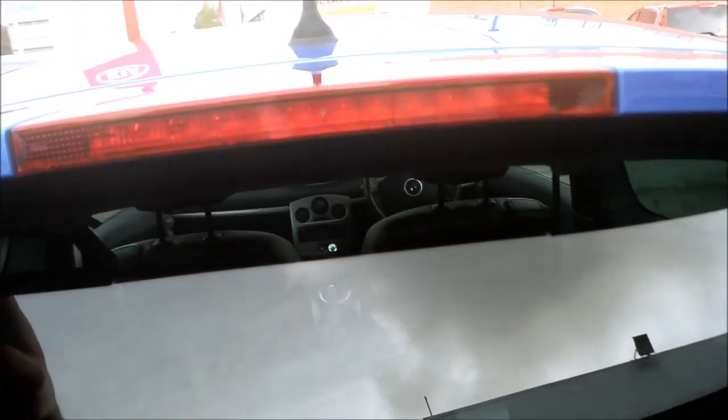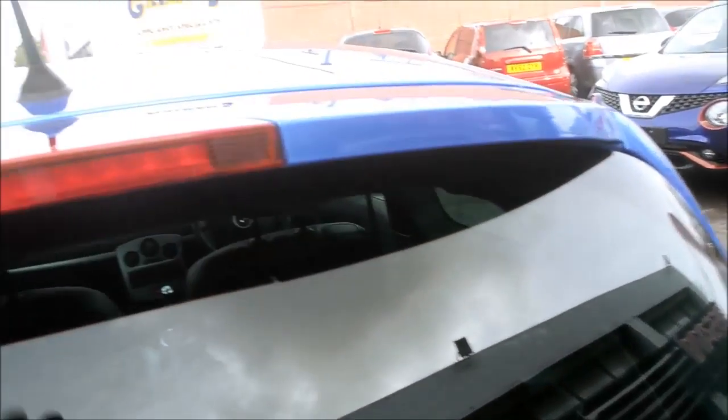Starting off at the rear we have a body-coloured GT rear spoiler with an integrated third high brake light. Coming down we have a rear windscreen wiper.